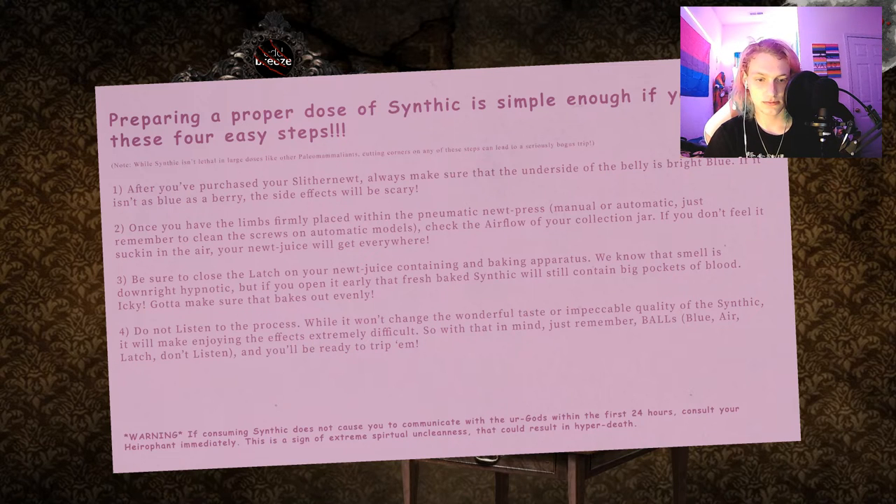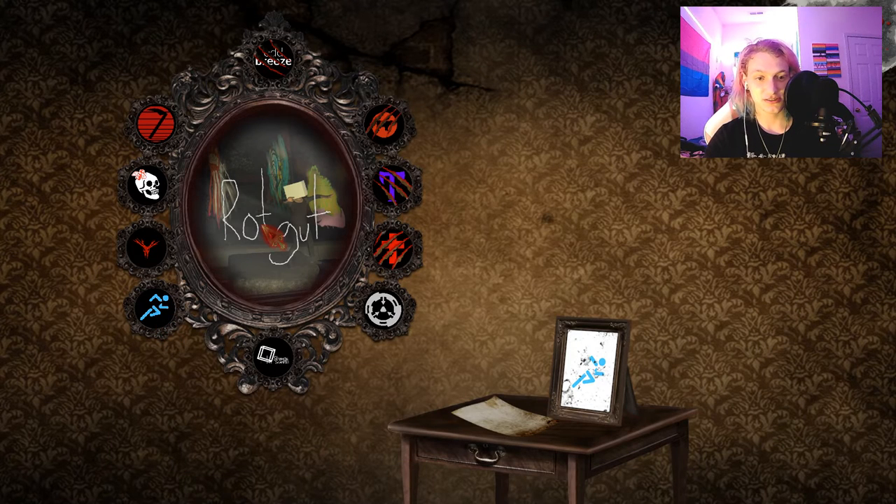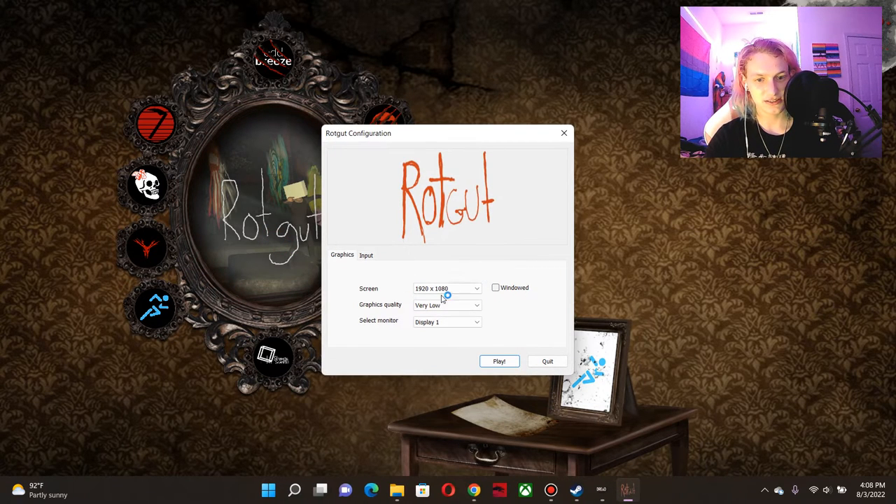Warning: if consuming Synthic does not cause you to communicate with the Urgods within the first 24 hours, consult your Hierophant immediately. This is a sign of extreme spiritual uncleanness that could result in hyper-death. Not hyper-death — it's above super-death, which is also above mecha-death. This last sentence told me that it's about drugs. Trippin' Balls. Well, time to talk to the Urgods. And Rotgut. Let's play.